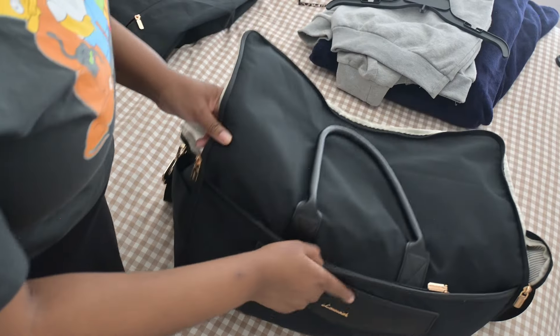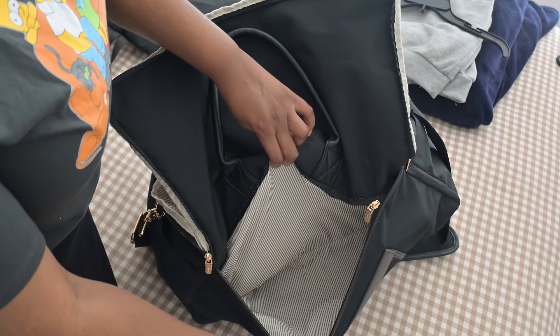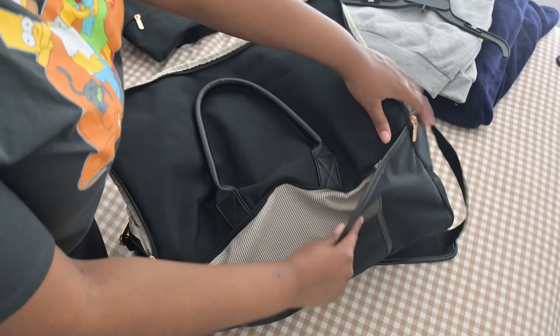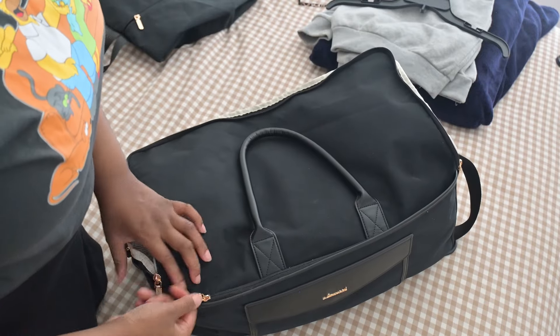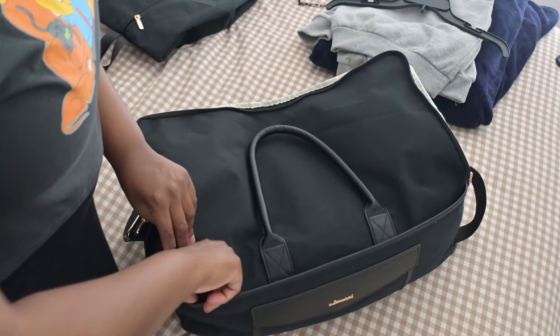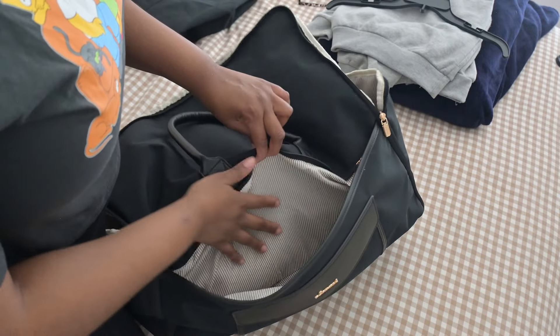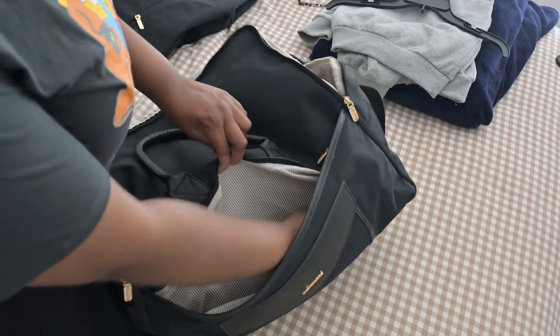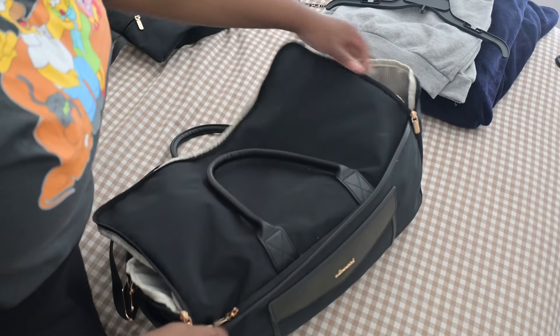Here's another secret compartment. It can be easy to miss, but the zipper is right there, so you should be able to find it. You just open it up and there you have it — somewhere to pack more stuff that you need for your trip, and it's really spacious. I really love that about this bag.